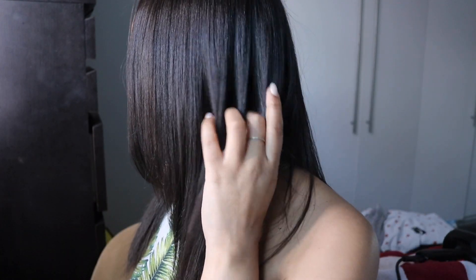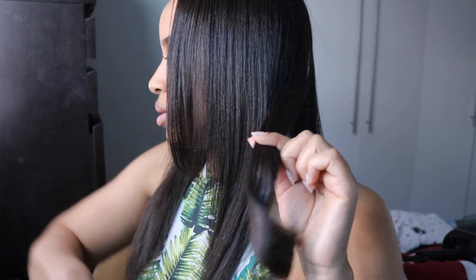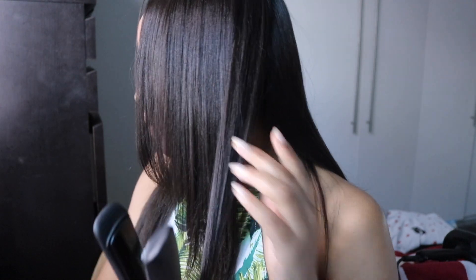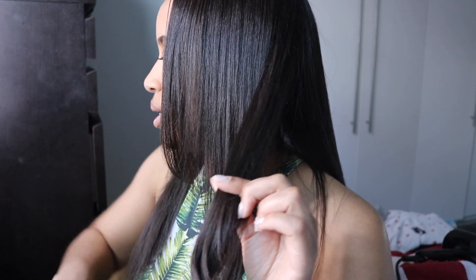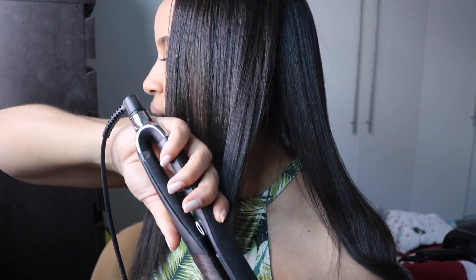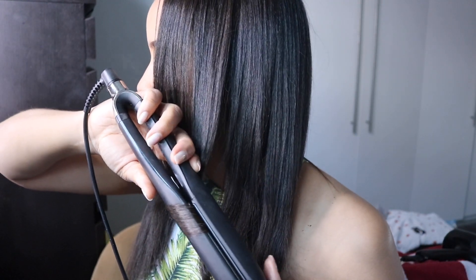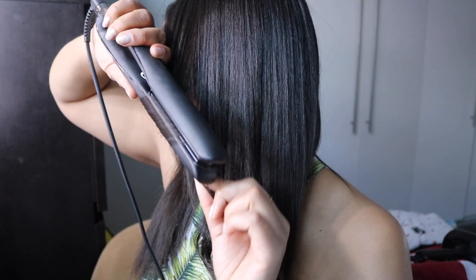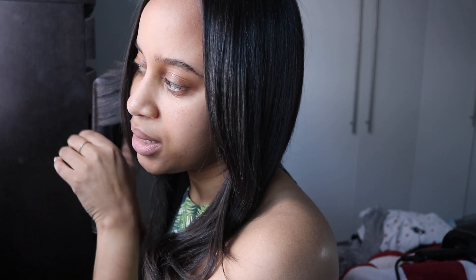I'm just going to curl the ends of my hair, leaving all my hair down and grabbing small, reasonable-sized sections — probably like six curls at the most per side, with smaller sections as I get near the front. This side I've got more hair from the back over the shoulder so I might need a few more. So let's go ahead and do this side.